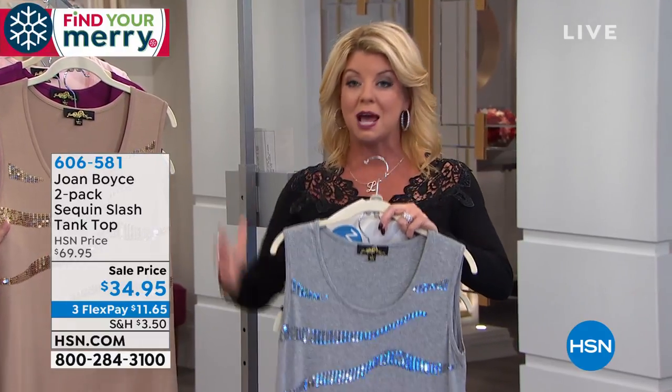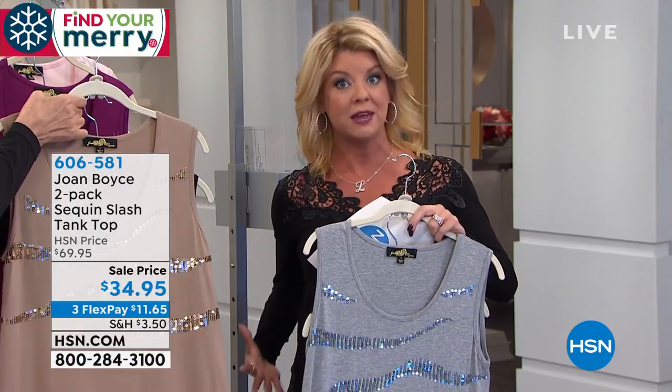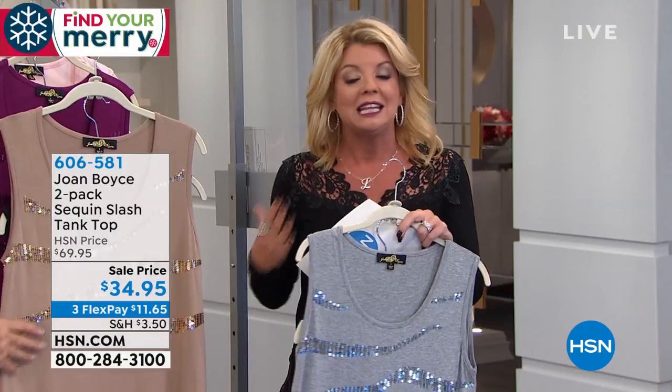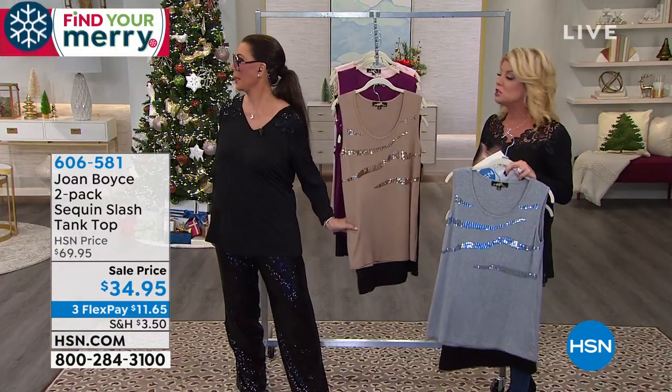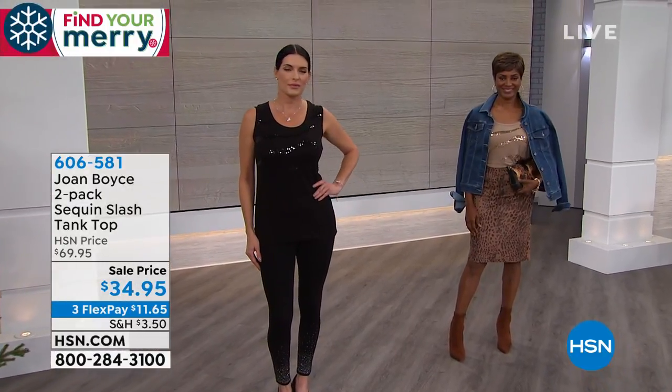Extra small through size 3X. This is also going to be more of a semi-roomy fit, so it's not a tight fit. The other nice thing — when you read the reviews — you can wear your regular bra or undergarment underneath without worrying about seeing the straps or the bulge under the arms. Look at the models here, they're dynamite. Look at Angie wearing it.